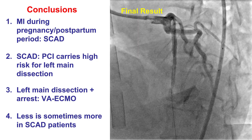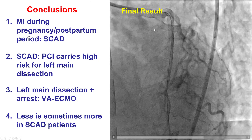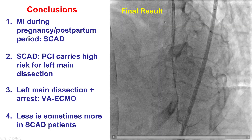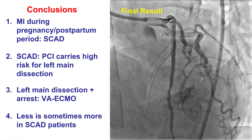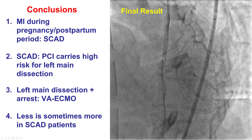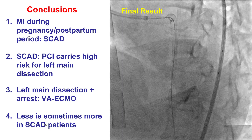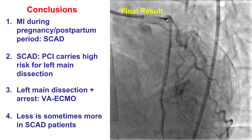The third lesson is that if the patient does indeed develop left main dissection, then unless one can immediately place a stent and restore flow, the patient might need full support. VA ECMO is the best way to provide full support while there is time for rewiring both vessels and then performing percutaneous coronary intervention or potentially even coronary bypass graft surgery. Lesson number four is that, if possible, avoiding PCI in SCAD patients is preferable, but in some cases like this one where the patient is having active ischemia, it may be a procedure that needs to be done, always with awareness of the potential risks.